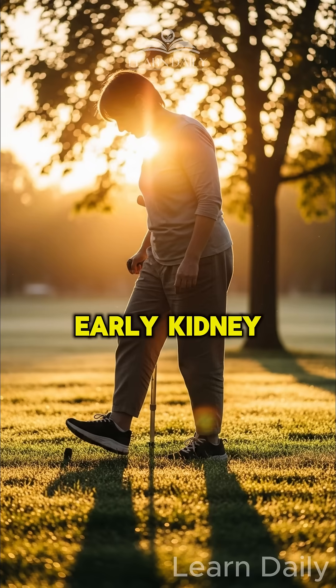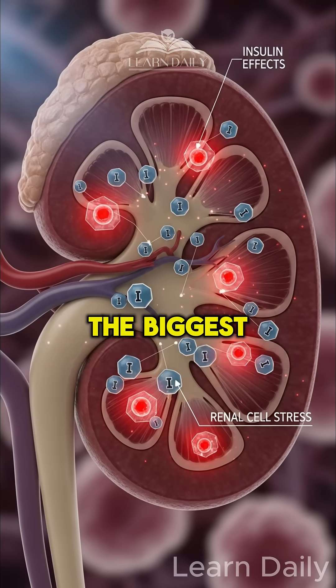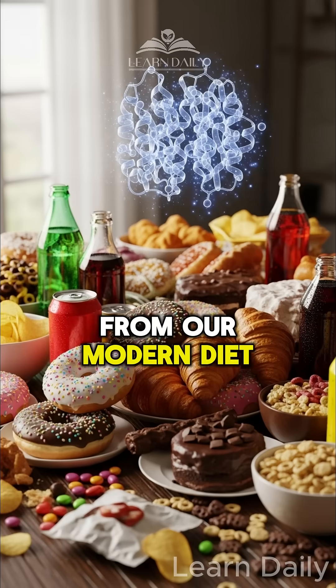The good news? Early kidney damage is completely reversible if you catch it in time. The biggest kidney destroyer isn't what you think — it's high insulin from our modern diet.